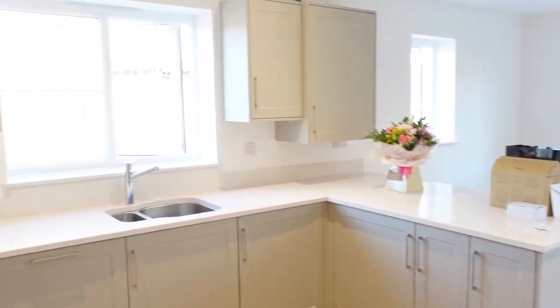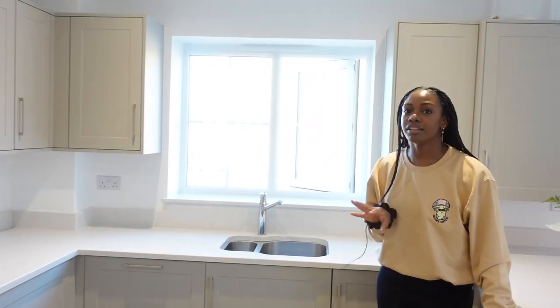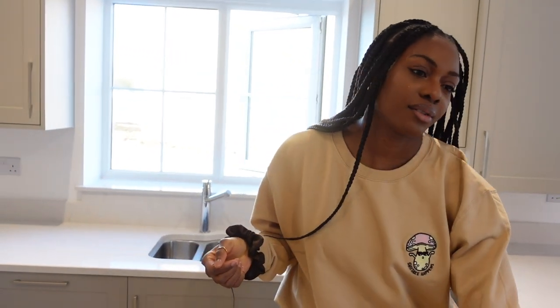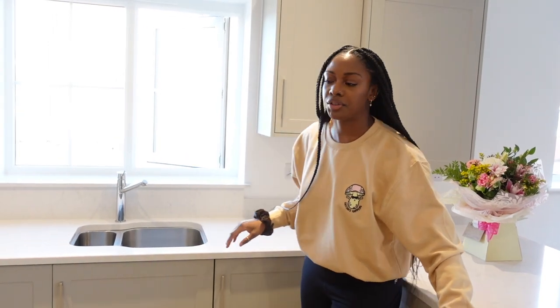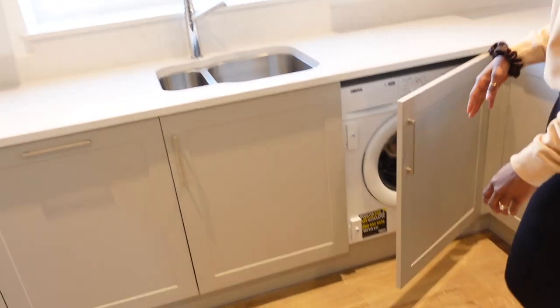Coming in here is the kitchen. I'm not sure the camera is picking it up correctly, but in real life it's not gray — it's a creamy-ish color. We're also changing these handles; we're going for antique brass because that's our vibe. We're also changing the light — it's quite yellow right now.